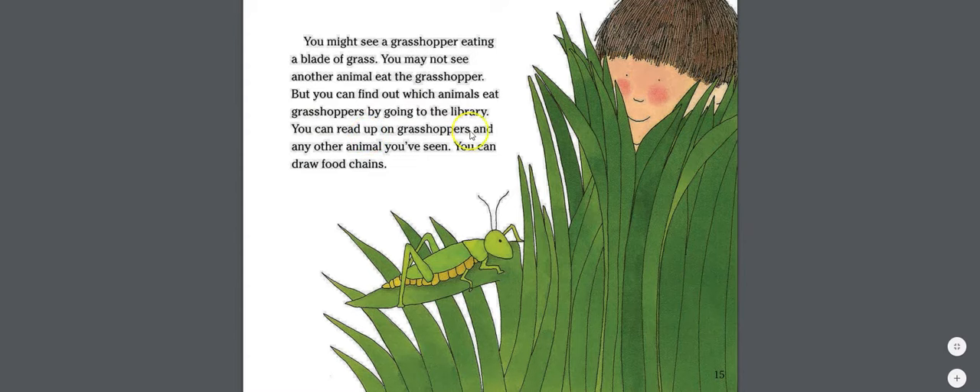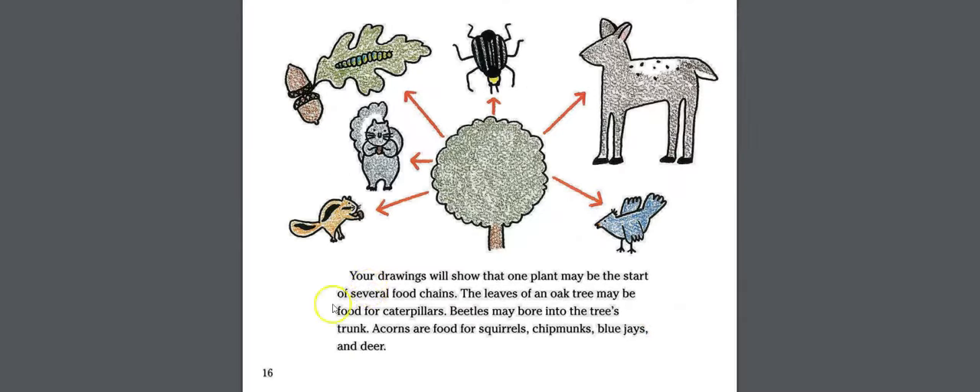You can find out which animals eat grasshoppers by going to the library and reading up on any animal you've seen. Your drawings will show that one plant may be the start of several food chains. The leaves of an oak tree may be food for caterpillars; beetles may bore into the trunk; and acorns are food for squirrels, chipmunks, blue jays, and deer.